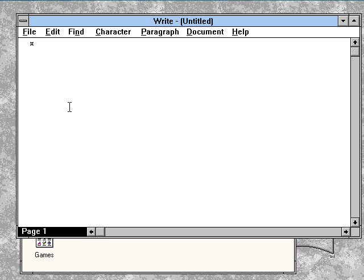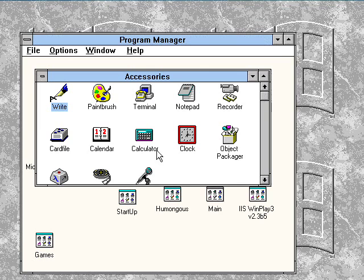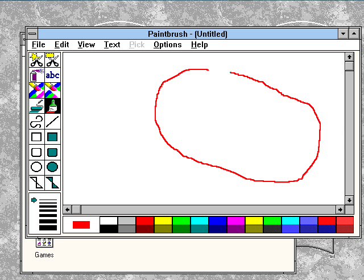Let's go to the Write program. Let me just type something in here. Now we'll try out Paintbrush, which is now MS Paint, and just draw something random in there.